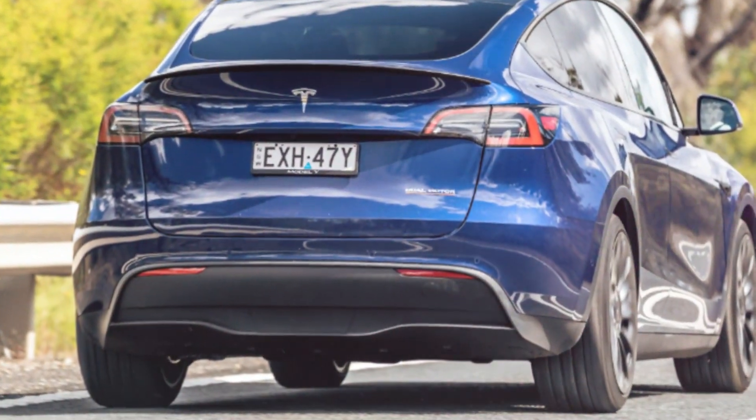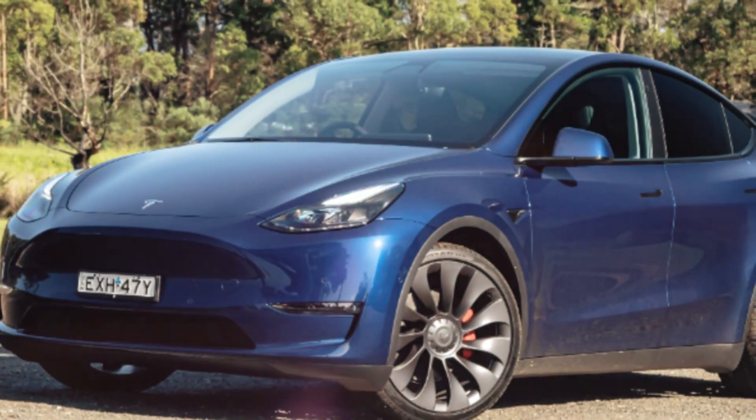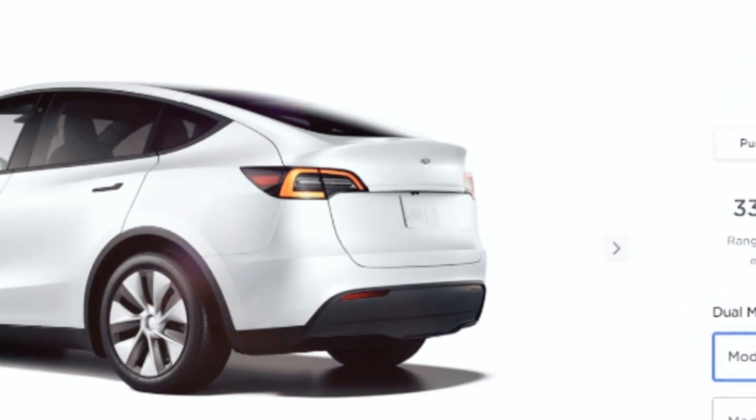According to inside sources, the first units of the 2024 Model Y will enter production in October 2024. This is much later than the anticipated starting date for the 2024 Model 3 in September this year, with deliveries shortly thereafter.